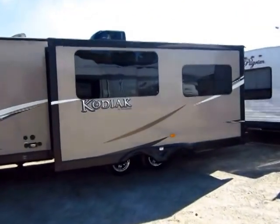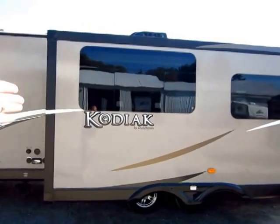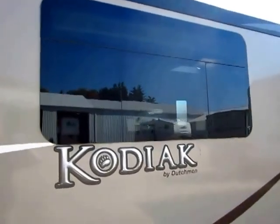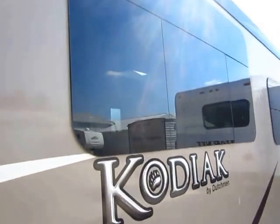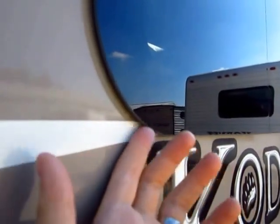Very nice look going on with it. It has the full dark skin, tan skin here with the black trim package, just to give it that great look. You see it has frameless windows all the way around. That's a newer advent to the towable RV industry. The nice part here is your seals are located under the window pane so the sun can't get to them quite so easily.